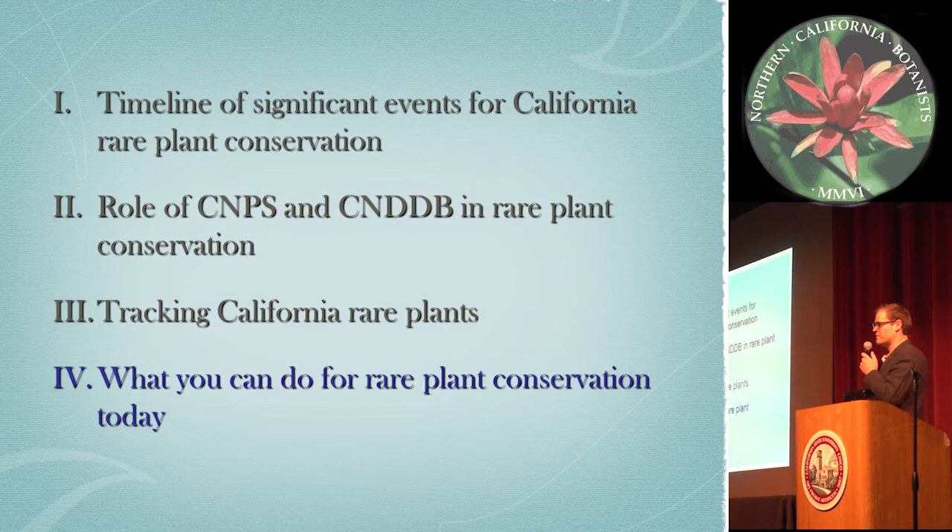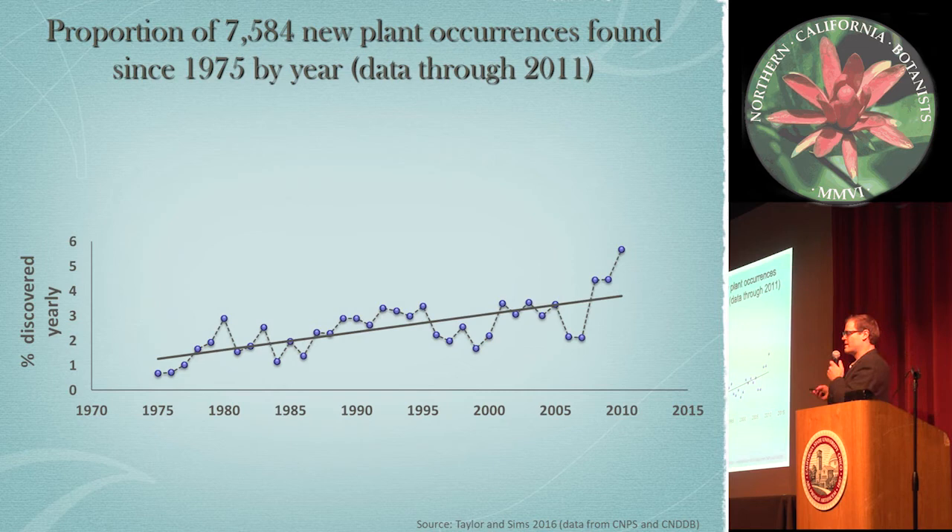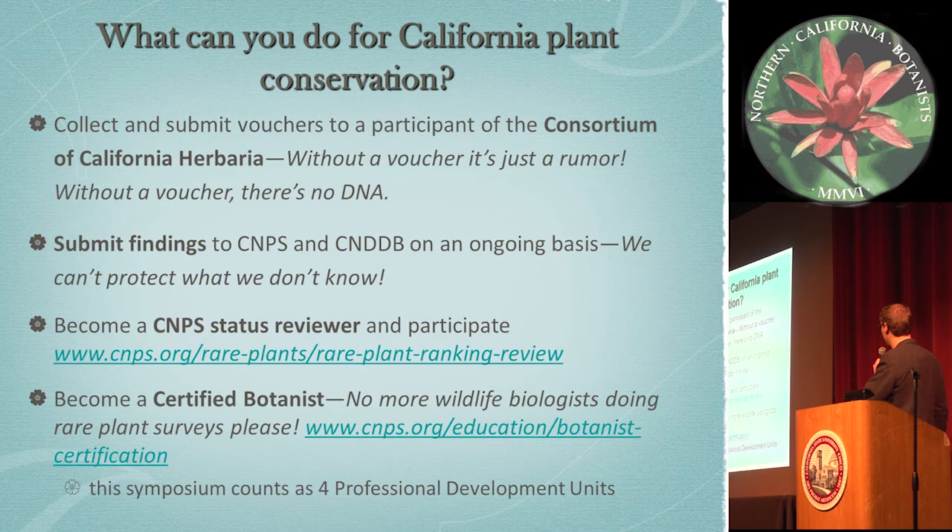So what can you do for rare plant conservation? While the increase of occurrences is steadily inclining throughout the state, if we plot this next to the actual amount of vouchers being collected, it's in steady decline. First and foremost, you can collect and submit your vouchers to a participating herbarium — the Consortium of California Herbaria. Because as we all know, without a voucher, it's just a rumor. And without a voucher, there's no DNA and no phylogenetic studies. Submit your findings, especially for new status designations, to CNPS. And new occurrence information, submit it to the databases. We can't protect what we don't know.